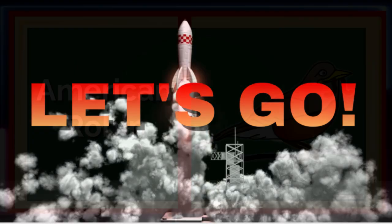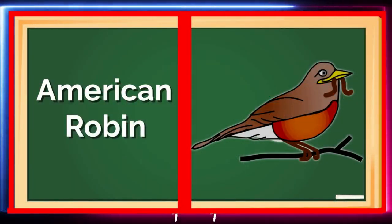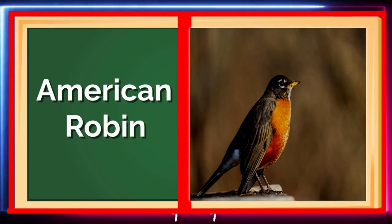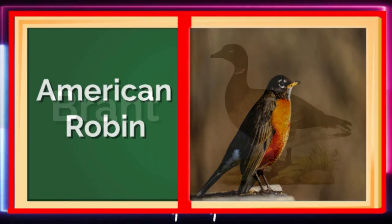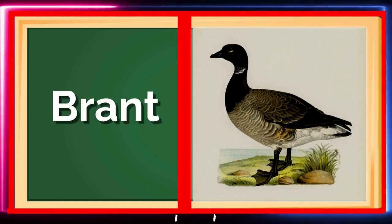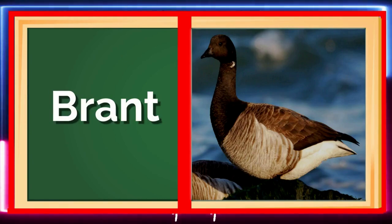First up is the American Robin. This beautiful bird has a red-orange breast and loves to sing. Can you say American Robin? Great job! Next, we have the Brant, a small goose that lives near the ocean. B is for Brant! Let's keep flying!